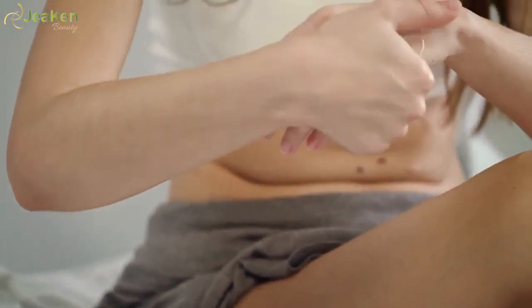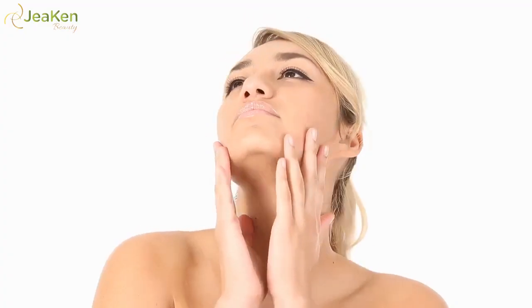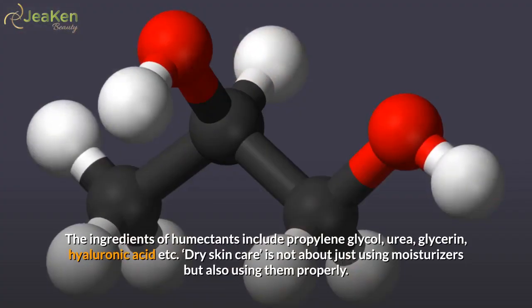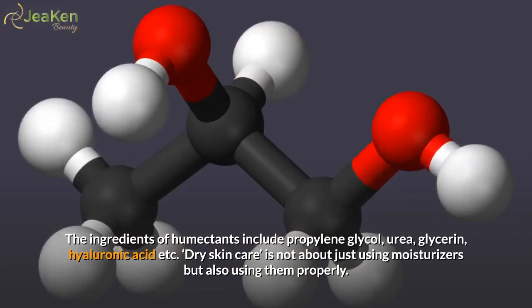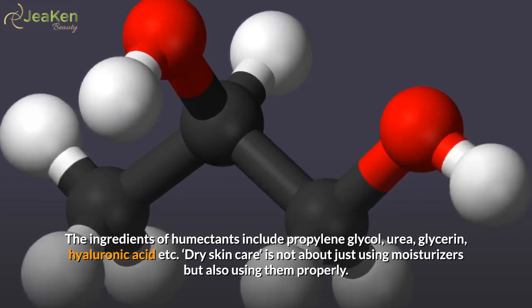The second category includes moisturizers that work by drawing moisture from the environment and supplying it to the skin. This is a very effective way of dry skin care in humid conditions. These moisturizers are also called humectants. For proper dry skin care, you must use a non-greasy type of moisturizer as far as possible — humectants fall in this category. The ingredients of humectants include propylene glycol, urea, glycerin, hyaluronic acid, etc.